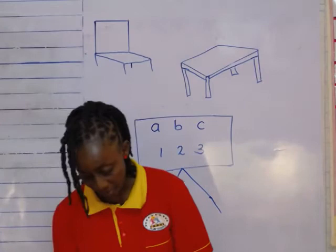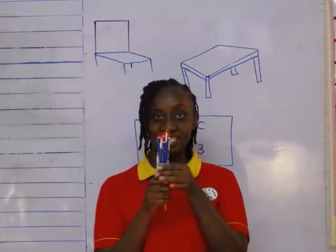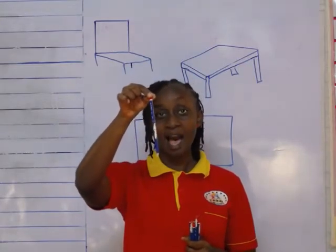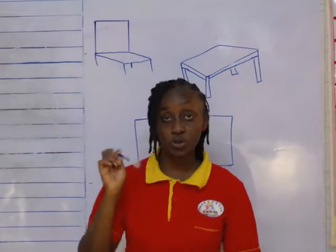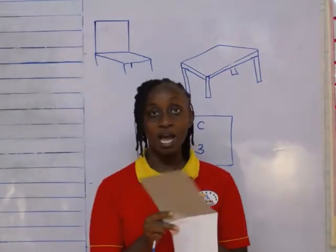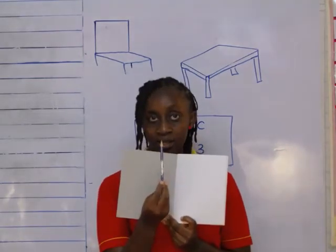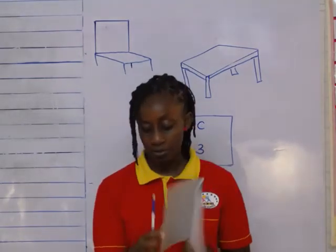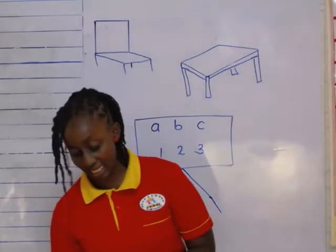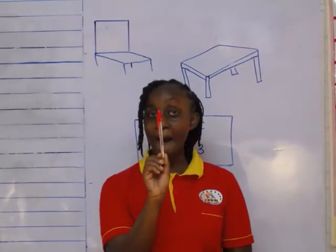Now, I have something else. What is this? A pencil. What do you do with a pencil? You write on your exercise book with a pencil. And for the teacher to mark, she uses another classroom object — a pen.